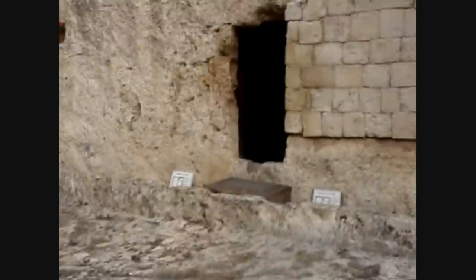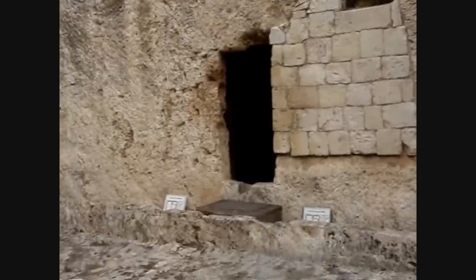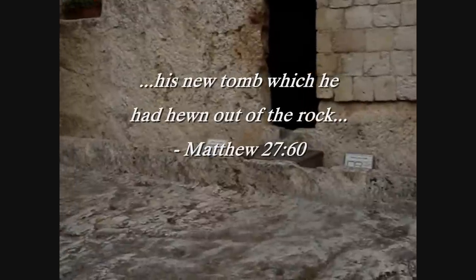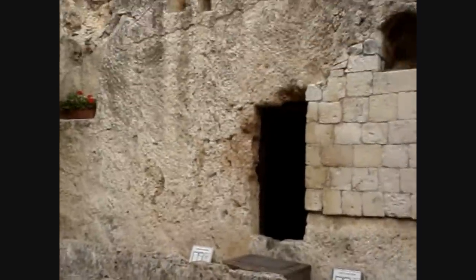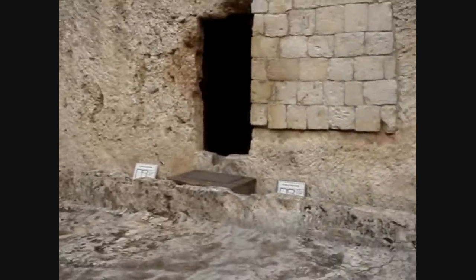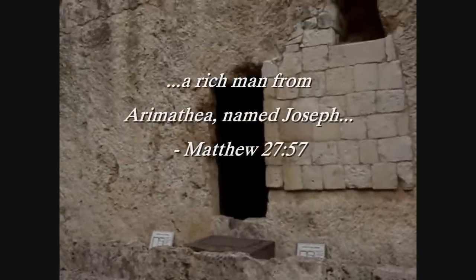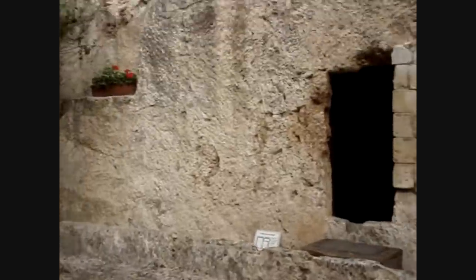This is a tomb which has been found here, hewn out of the rock. In Matthew chapter 27 verse 60 it specifies that the tomb in which Jesus was buried was hewn out of the rock. The floor here as well as the tomb itself are all of one stone. Scripture says that this place belonged to Joseph of Arimathea, and Matthew specifies that he was a rich man — that's in Matthew 27 verse 57. So obviously to have a tomb of this sort you'd have to be rich.